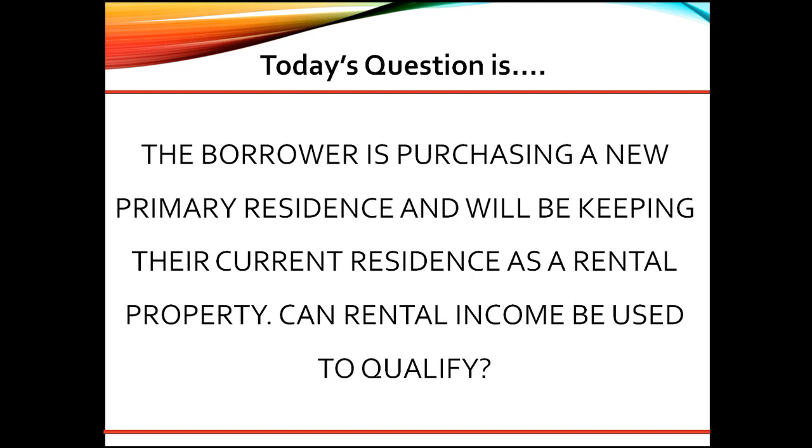Great question! As a senior underwriter, here are my thoughts. For Fannie Mae files, if the borrower does have a lease agreement and a minimum one-year history of being a landlord, then yes, they can use the rental income without restriction.